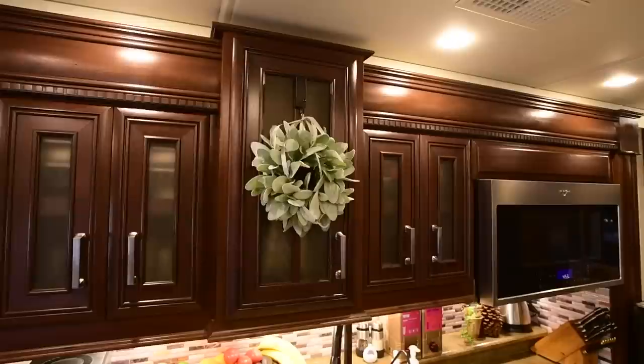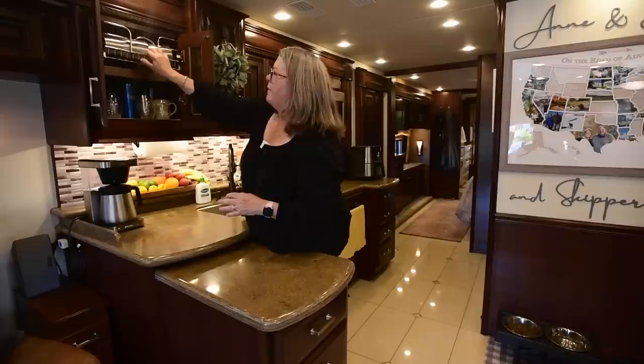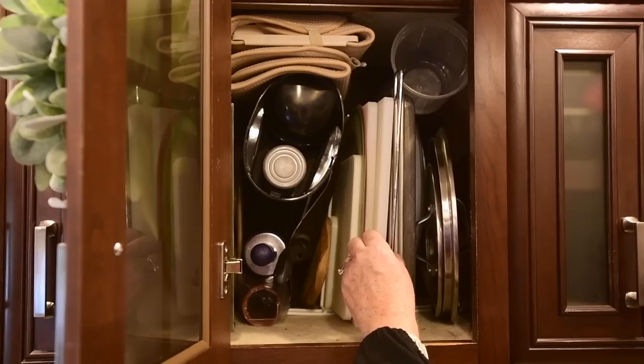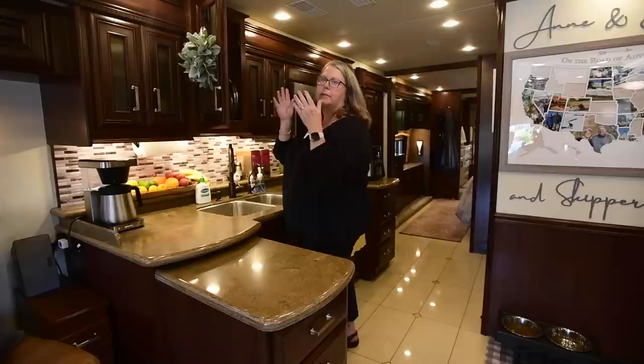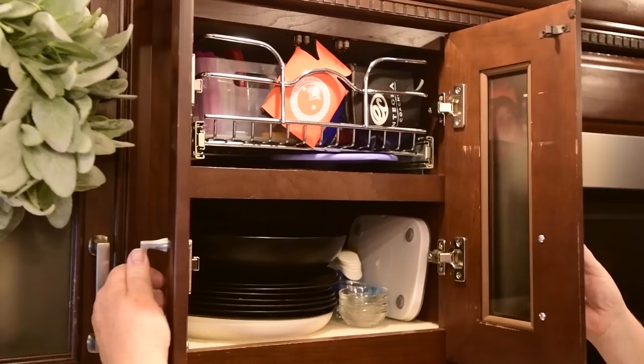In here we have some cups and glasses, and a couple of serving trays underneath. This is one of the least accessible cabinets up top, so it's just a hodgepodge of things we don't use very often. In this cupboard we've used an office organizer to hold cutting boards, cookie sheets, a couple of pan lids, and the dish drain on top. In the next cupboard we have plates and some Tupperware-style food storage.